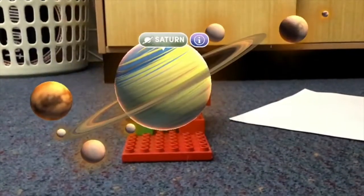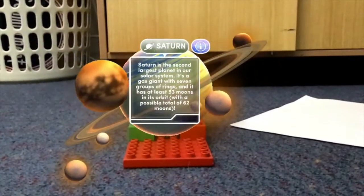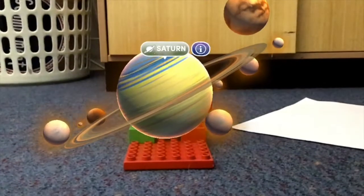Now we'll be talking about Saturn. Saturn is the 2nd largest planet in our solar system. It is a gas giant with 7 groups of rings.